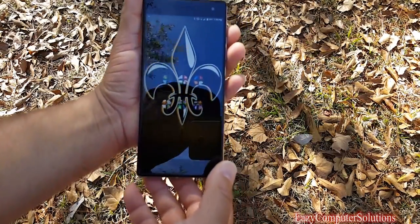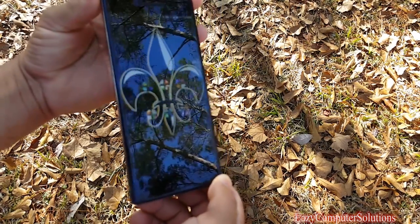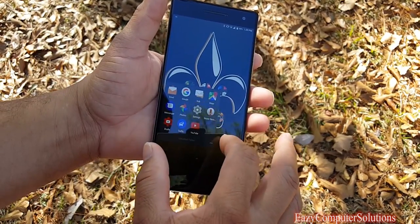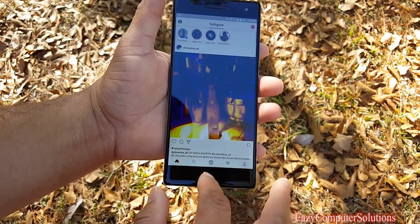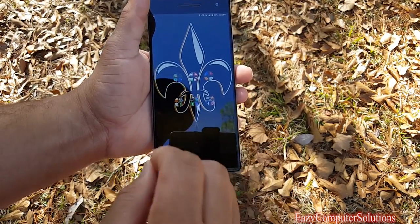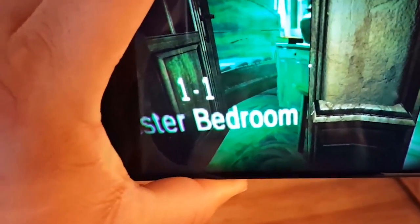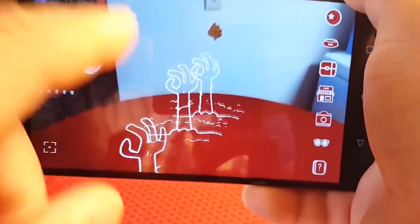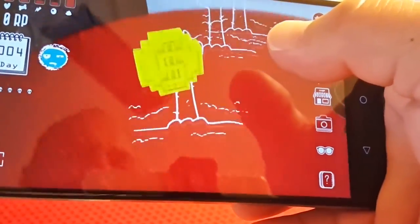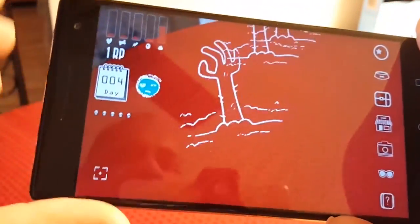A lot of people might say the Snapdragon 652 processor is going to be slow — that's not the case. Everything I'm doing on this device is fast; opening apps is very fast with no problems. When you're scrolling it is a gem for speed. I also expected slowdowns when running augmented reality games with the 652 processor, but that's not the case. This device is made for it — I had no slowdowns or hiccups in the first week using it as my primary phone.